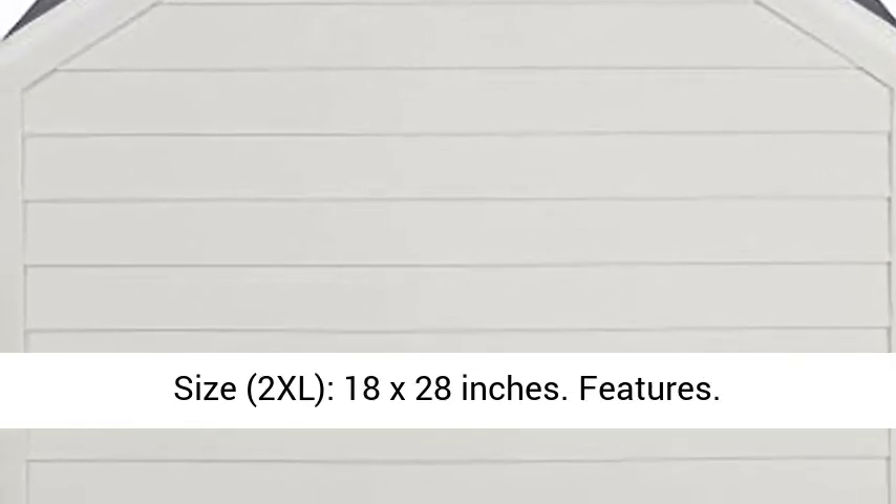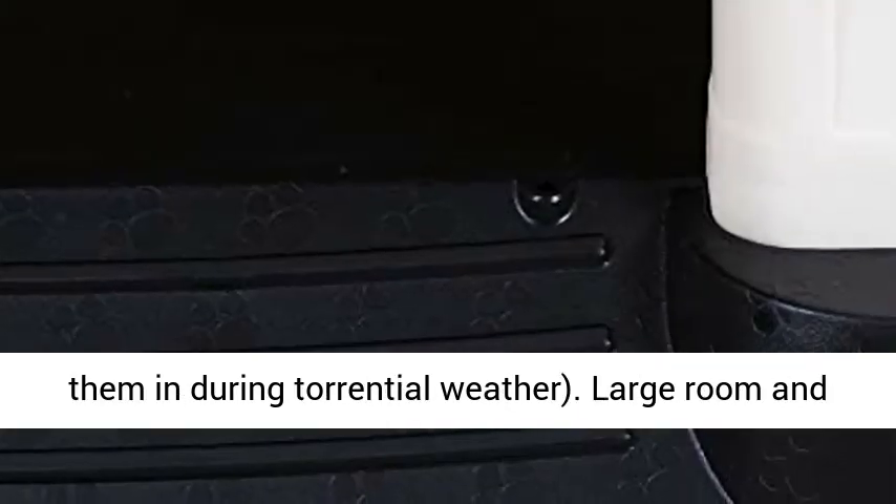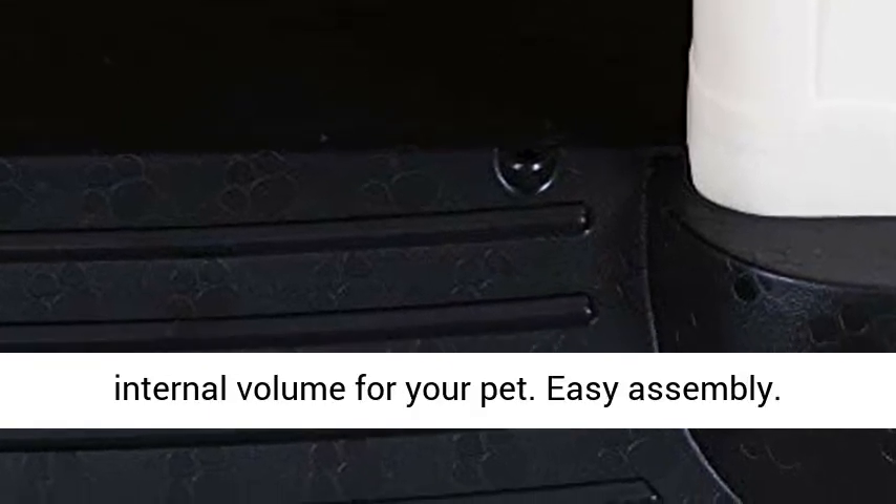Features: Re-engineered waterproof design helps to keep your dog dry during rain, though we'd advise bringing them in during torrential weather. Large room and internal volume for your pet. Easy assembly. Plastic construction. 2x air vents.